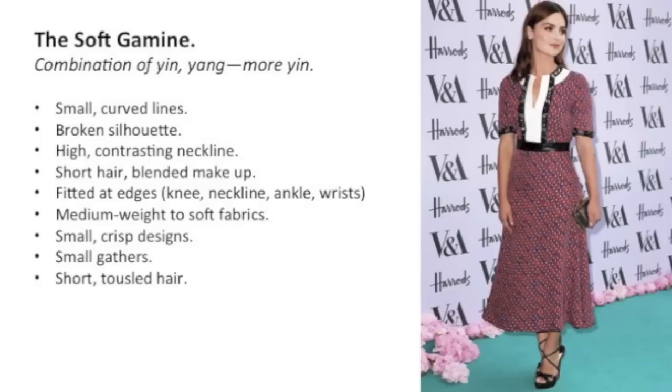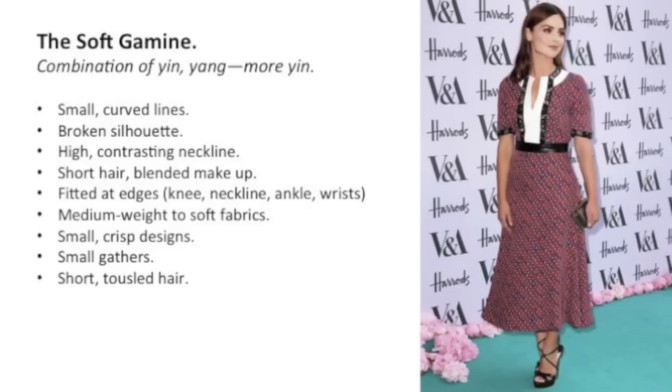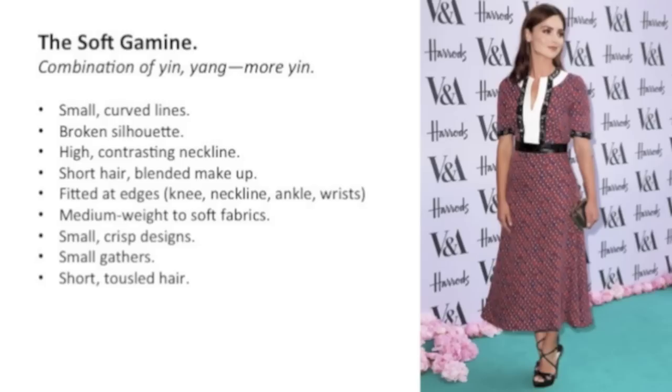Also because the skeleton is usually small, we want to have small lines, small curves, small gathers, etc. We want to have short tousled hair because long hair creates that long line, and we want to stay away from long lines. We want to keep our lines short and our silhouette broken.